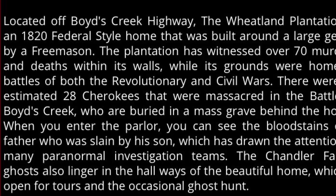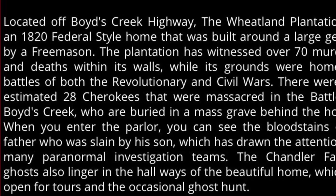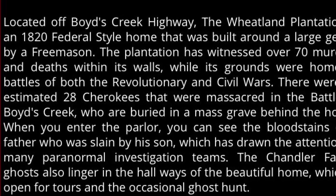So much history in the Boyd's Creek area that I just could not put it all in this video, and we are definitely going to go back and explore. But back to the video.